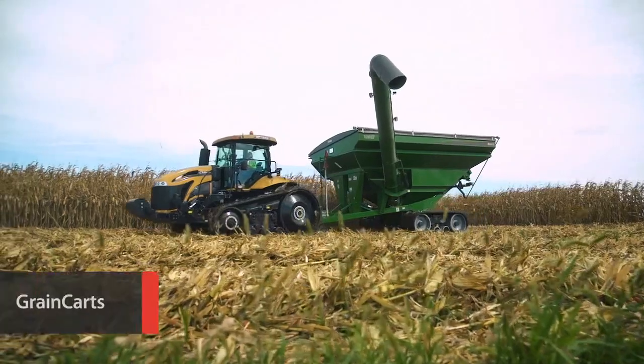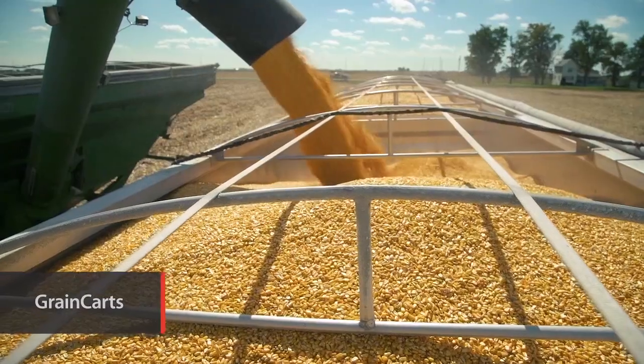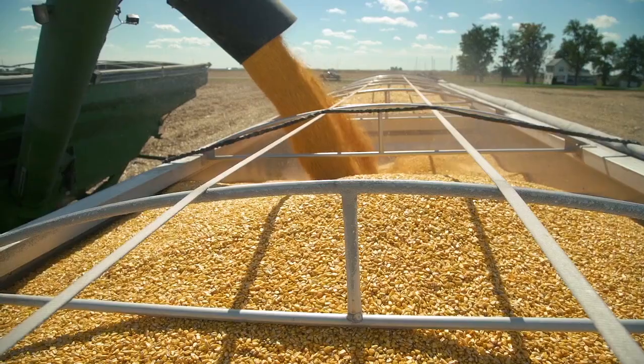You count on a high-performance grain cart to help keep your combines moving, and Brandt delivers a full range of single and dual auger grain carts in sizes from 850 to 2000 bushels. These carts deliver extra reach and better clearance.